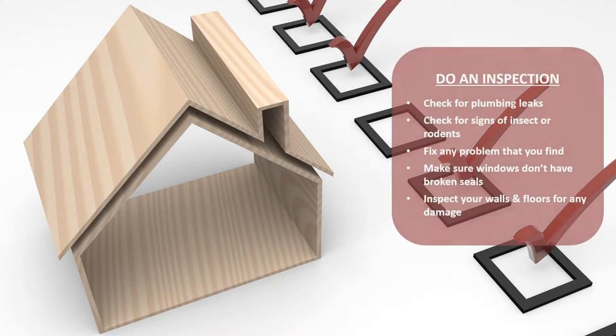Inspect your home as if you were a buyer. Check for plumbing leaks, signs of insects or rodents, and fix any problems you find, as this will help avoid any unpleasant surprises during the sale process.